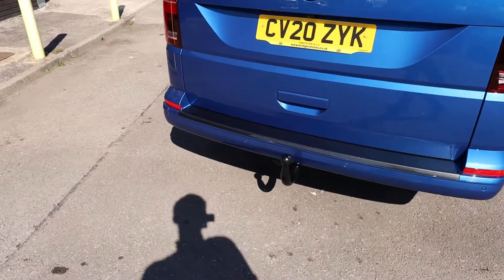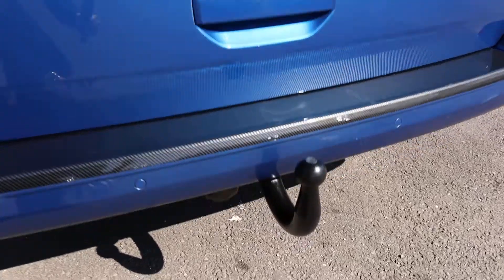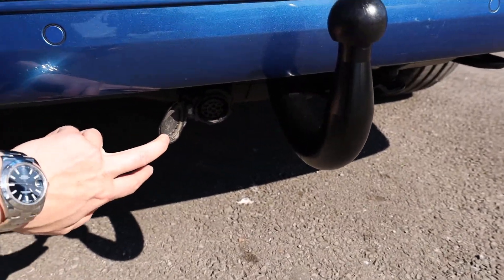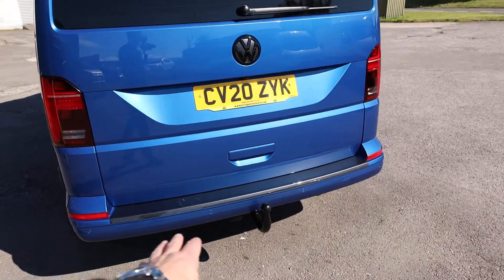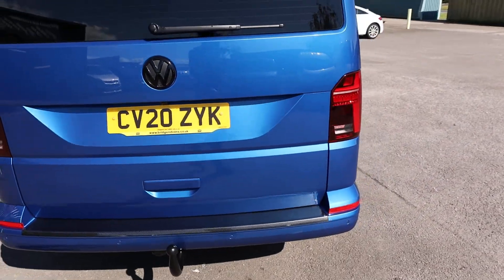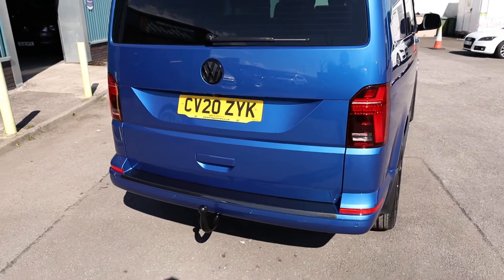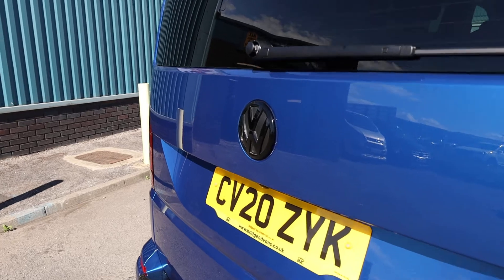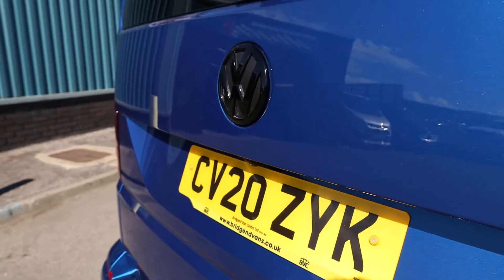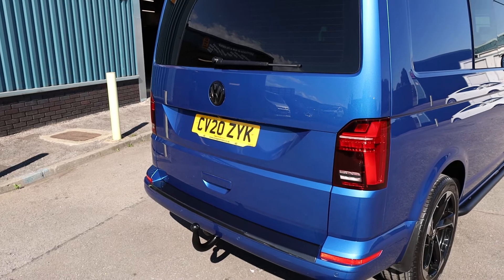We can also see that a very nice Leighton Vans carbon fibre rear bumper protector has been added. The previous owner also added this nice Swan Nektobar — you can see the electrics underneath, there's 13-pin electrics just there as well. A Highline comes as standard with rear parking sensors; you also get front parking sensors as standard on the T6.1, and one of the optional extras is the reversing camera, which is a very nice feature.